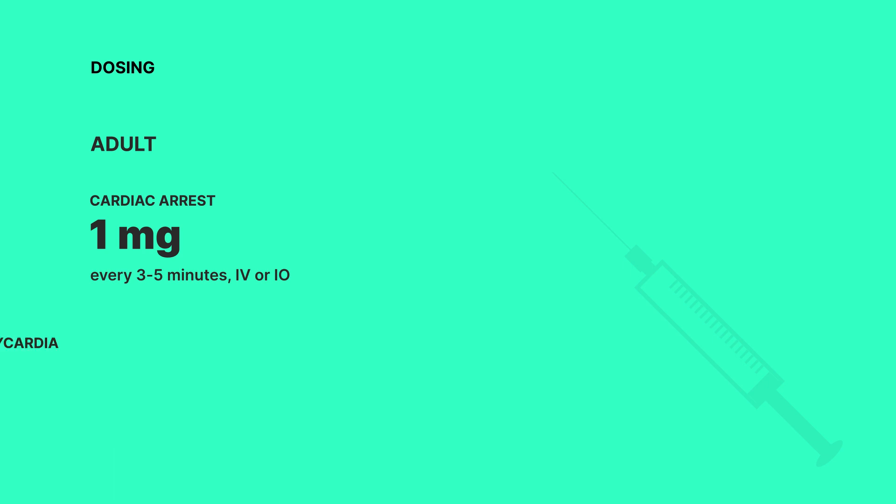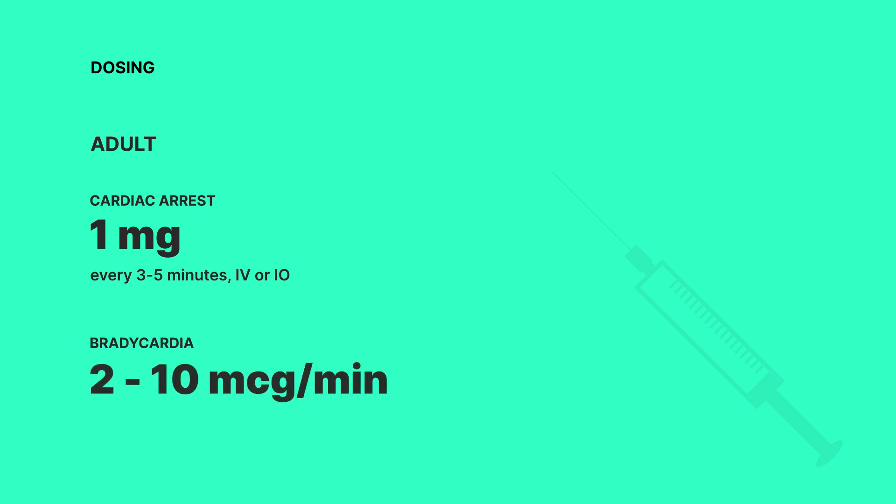Now let's talk about dosing. For an adult having a cardiac arrest, we're looking at 1 mg every 3-5 minutes, administered intravenously or intraosseously. If it's bradycardia, we're dialing it back to 2-10 micrograms per minute, adjusting to how the patient responds.